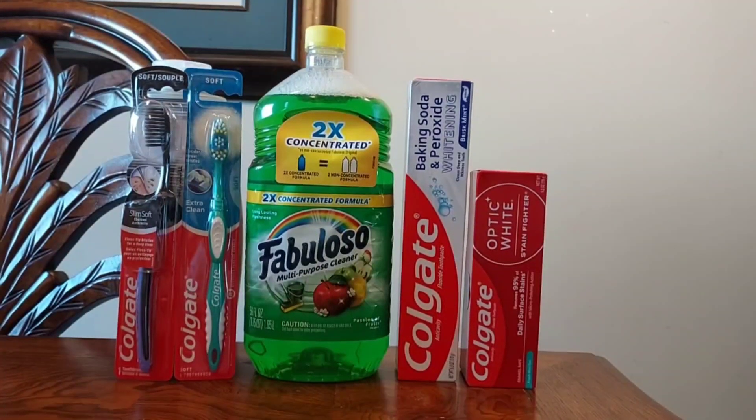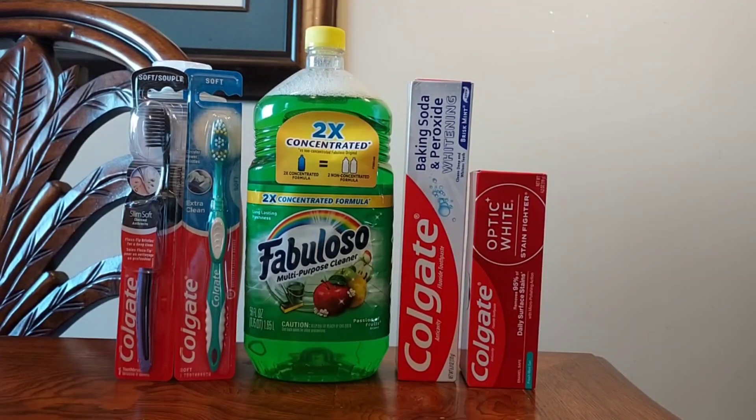My total was $5.60 for all of that. I only had three digital coupons — I didn't have a coupon for the Fabuloso or the dollar toothbrush — yet it still came out to a great deal. If you divide $5.60 by 5 items, that's about $1.12 per item, which is excellent especially when the Fabuloso was $4.50 and the Optic White toothpaste was $4.